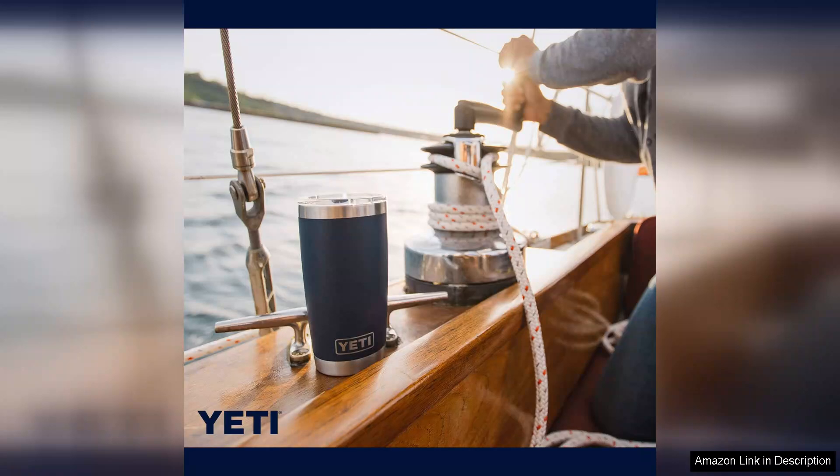While the price point may be higher than other tumblers, the quality and performance of the Yeti Rambler justify the investment. It's built to last and designed for those who appreciate the finer details in everyday products.